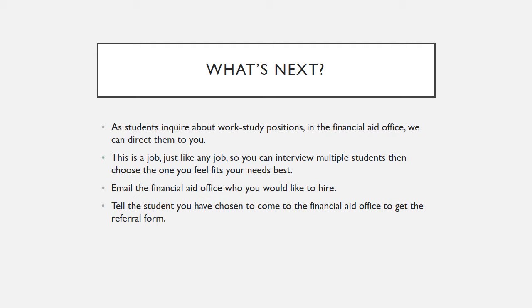As students inquire about work study positions in the Financial Aid Office, we can direct them to you. Remember, this is a job, just like any job. So you can interview multiple students, then choose the one you feel fits your needs the best. Then all you need to do is email the Financial Aid Office to let them know who you would like to hire. Tell the student you have chosen to come to the Financial Aid Office to get the referral form.